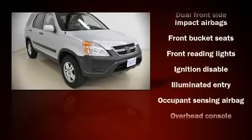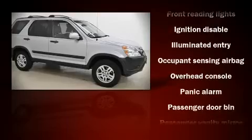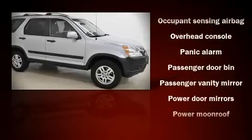Honda also prioritized safety and security with features such as front-side impact airbags, ignition disabling, and four-wheel disc brakes with ABS.